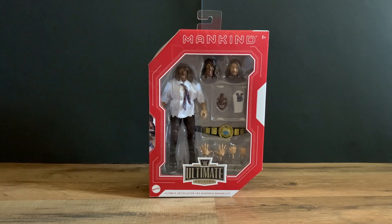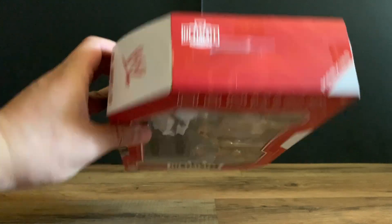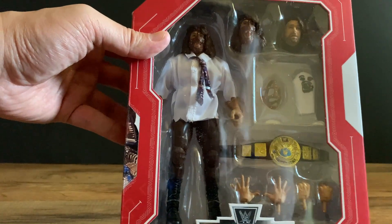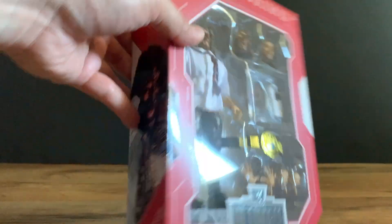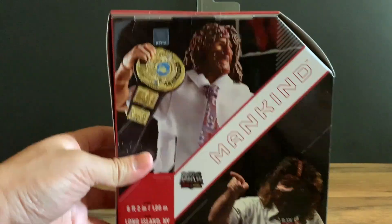We have him in the trademark red boxing for the Walmart exclusive Ultimate Edition. Very cool packaging of Mankind with three heads, his mask, Mr. Socko, the WWE Championship belt, and two interchangeable sets of hands. Mankind on the side, and then we have Mankind's image here for January 4th, 1999.